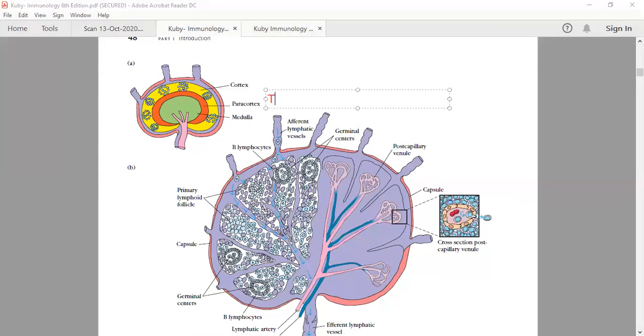To summarize: the paracortex is thymus dependent — Td — because it has T cells, and the cortex is thymus independent — Ti — because it has the most B cells.